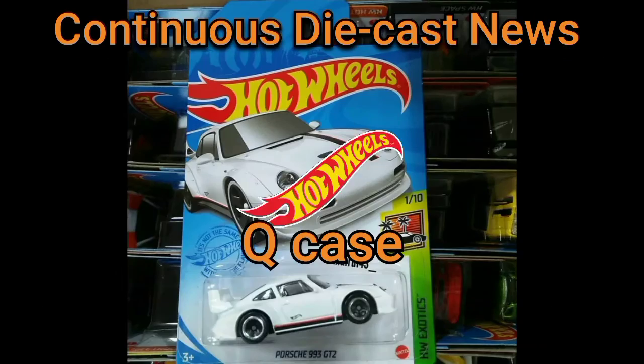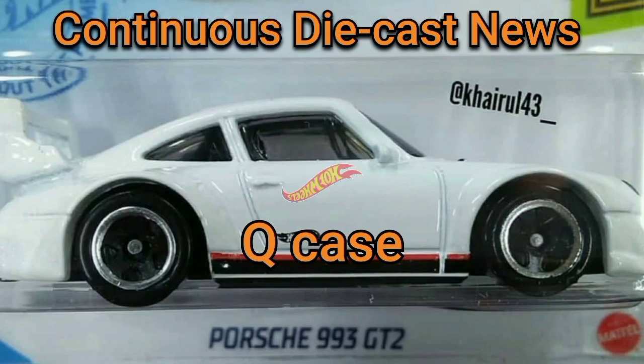Our content includes reviews, unboxings, peg hunts, subscriber giveaways, and much, much more.